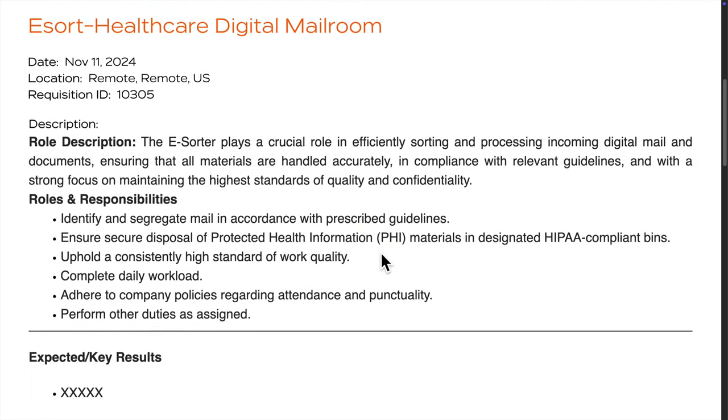In this role, you would be sorting and categorizing digital mail as per guidelines. You'll also need to ensure the secure disposal of sensitive materials, PHI, in HIPAA-compliant ways, while maintaining a high level of accuracy in completing your daily tasks on time.